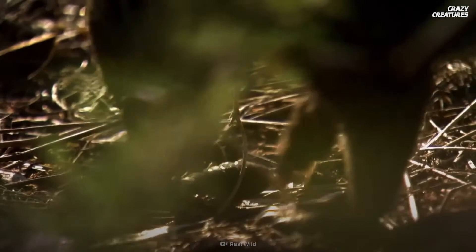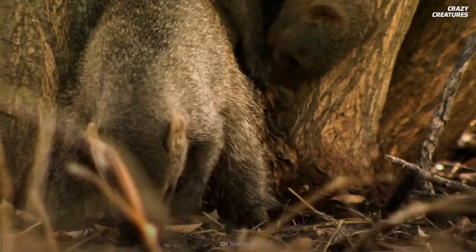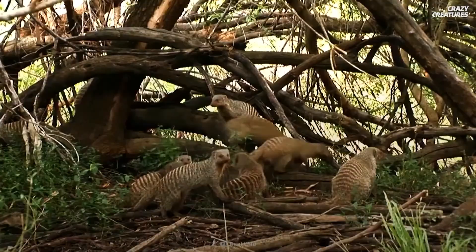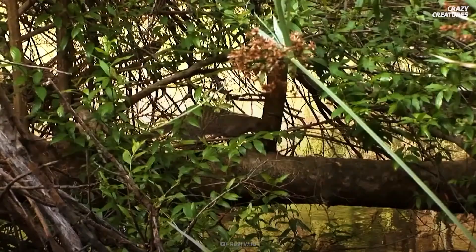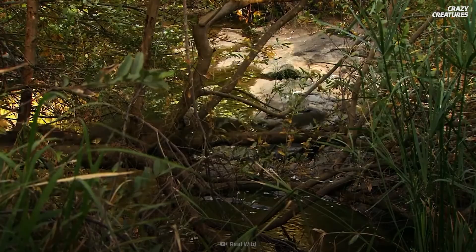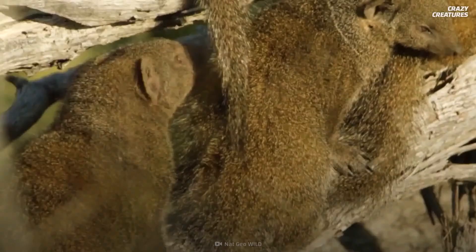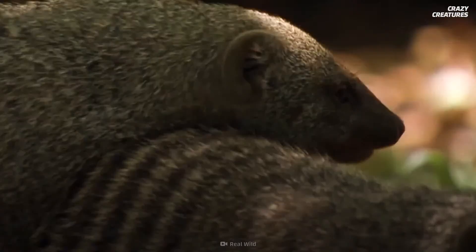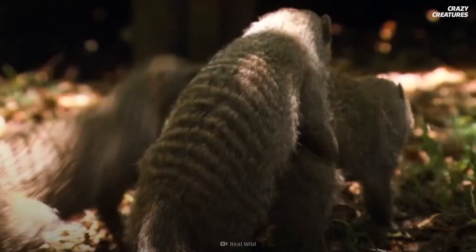But the mongoose's survival skills go beyond their ability to take down predators. Some species, like the banded mongoose, communicate using scent secreted from their anal glands. They live in small packs called mobs, and scent is how they recognize each other. Dominant males will leave their scent on each family member — a behavior called scent marking — to distinguish mob members from outsiders.